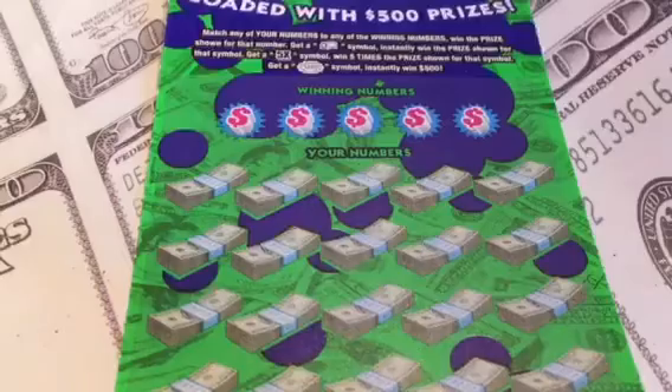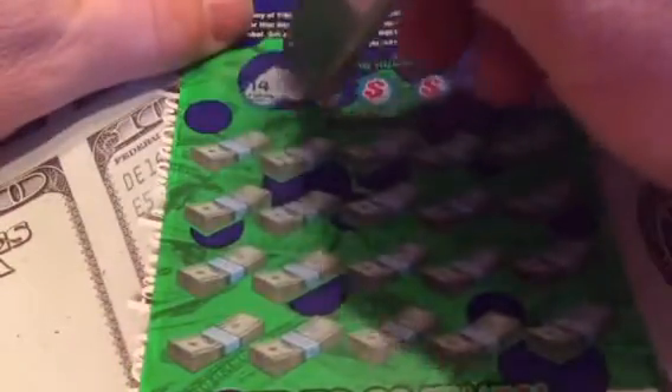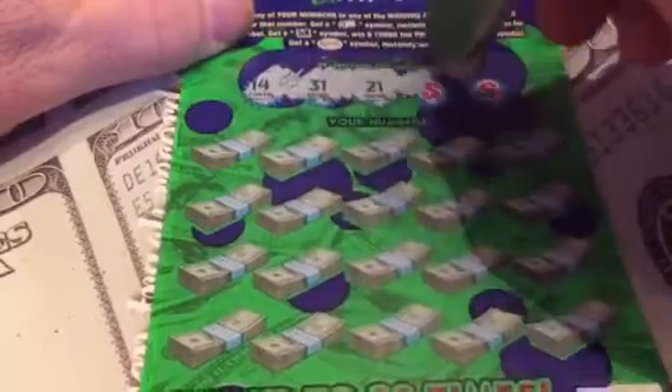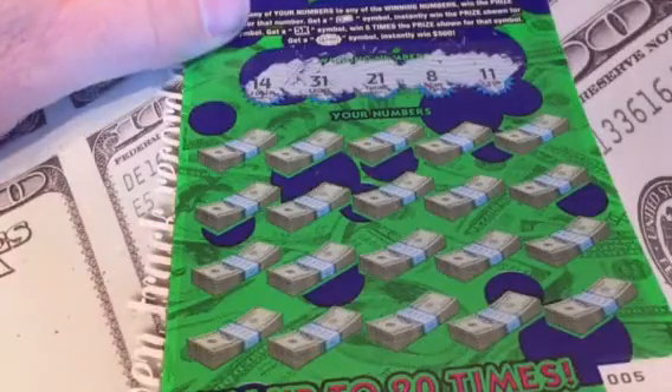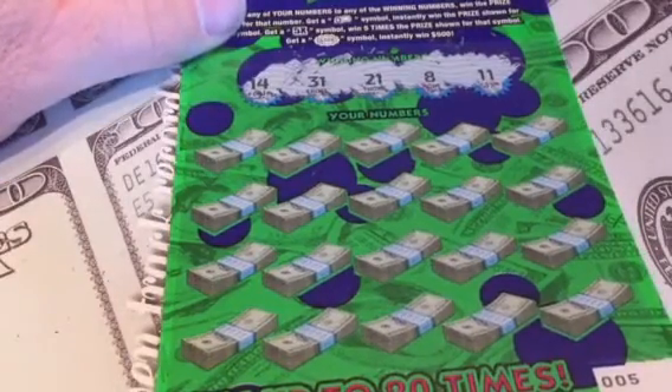Let's see what we can get on ticket number 5. We're looking to match our numbers. Money rolls, rents, and win. 5x for five times, or a $500 burst to win the $500 jackpot instantly. Our numbers are 14, 31, 21, 8, and 11.